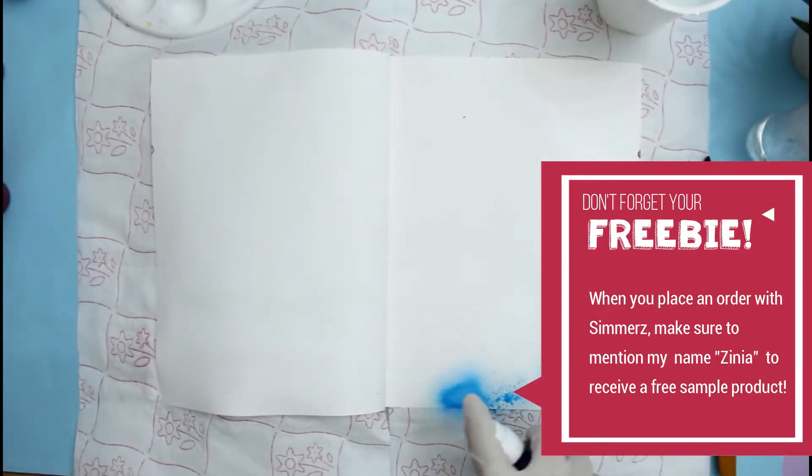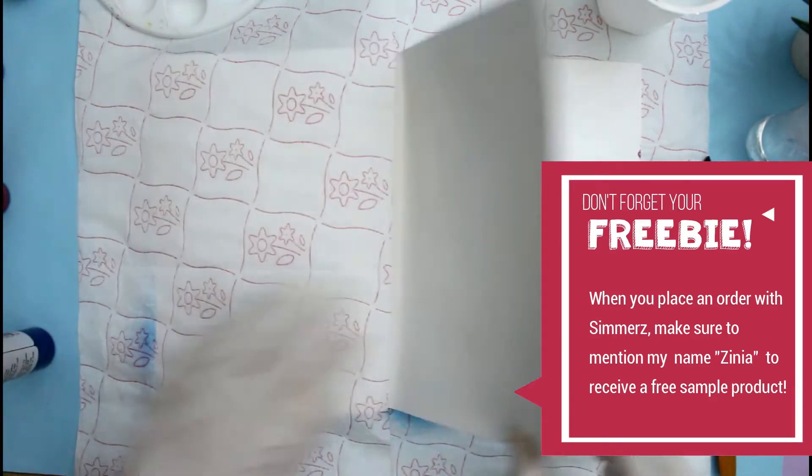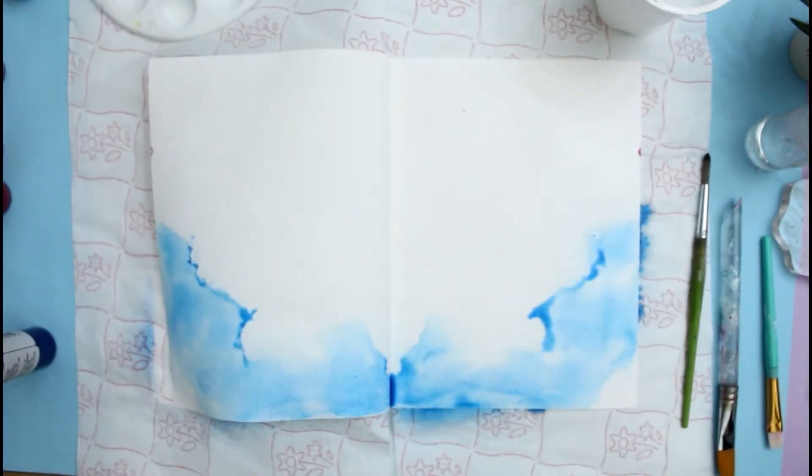Hello everyone! It's Xenia here from Upwork Inspiration and welcome back for another process video for the Shimmerist. Today I'm back in my art journal, and this time I'm actually using the Strathmore Mixed Media journal. I recently started on that journal and I'm enjoying it so much so far.